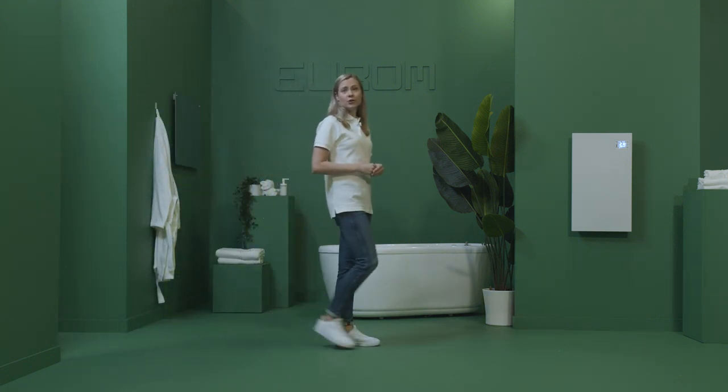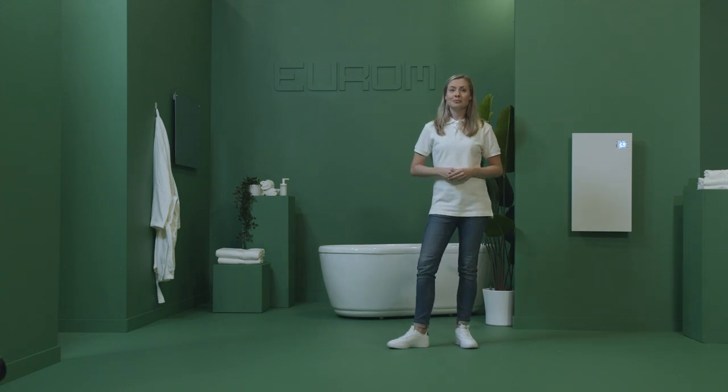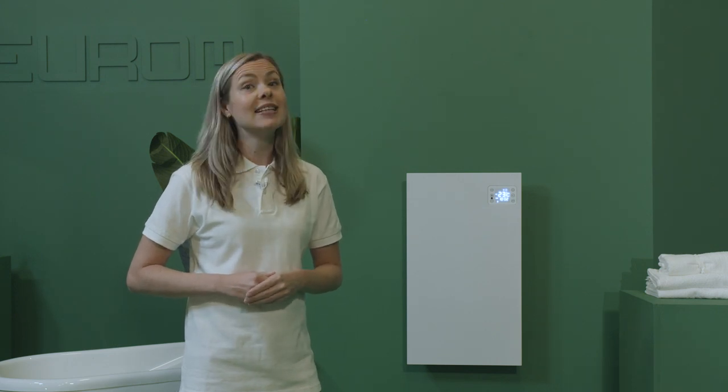Heating requires a new approach. Our smart innovations help you to comfortably heat your home. Take the Eleutherm Senai series for example, which is especially suitable for heating your bathroom.